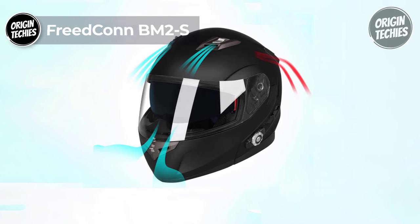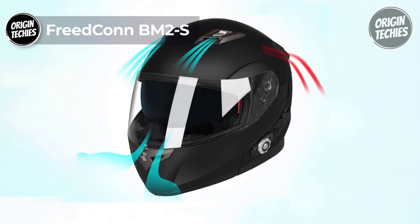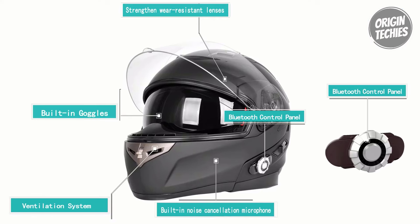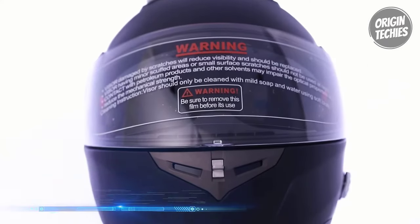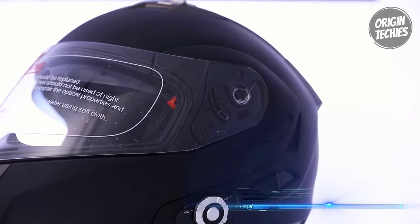The Freedconn BM2S sets a new standard for motorcycle helmets in convenience, safety, and communication. Priced at $220, this DOT-rated modular motorcycle helmet seamlessly integrates Bluetooth technology to enhance your riding experience. Safety is paramount, with the helmet meeting and exceeding DOT standards, ensuring riders can confidently hit the road.